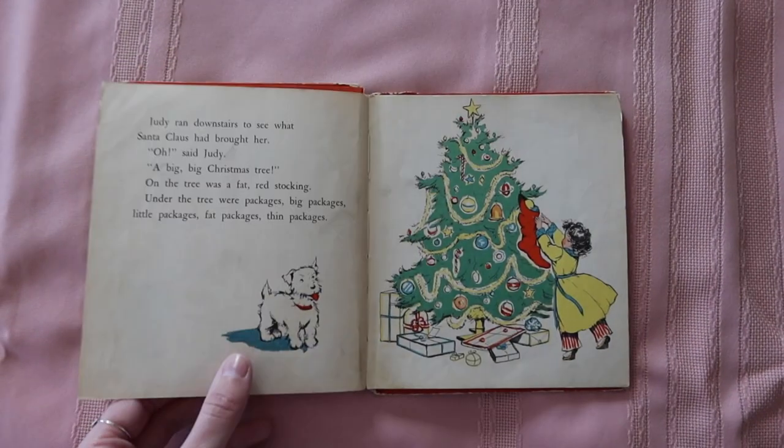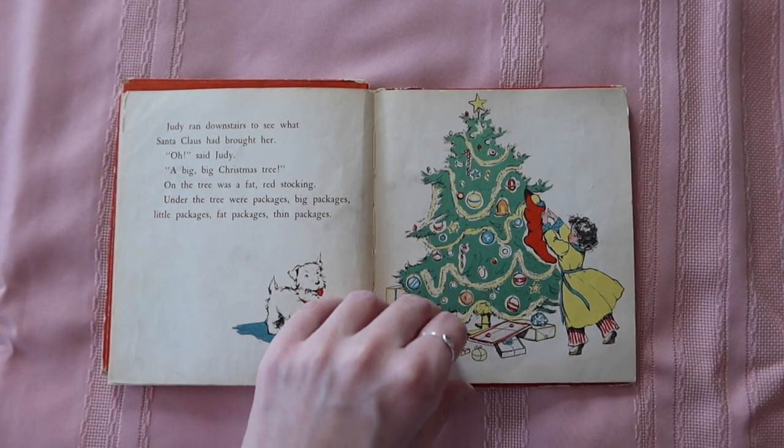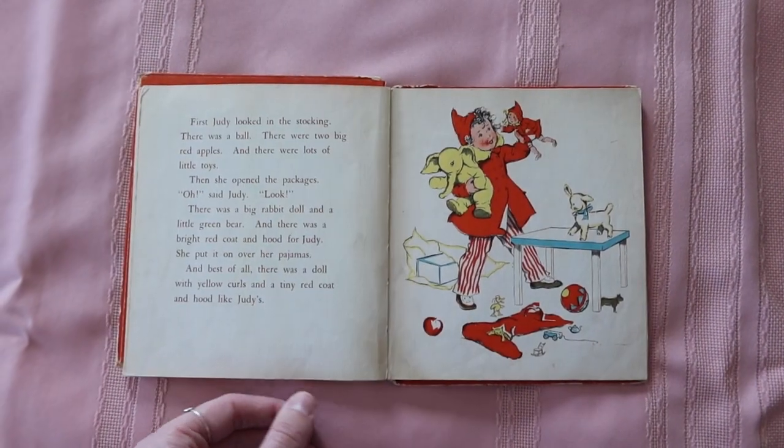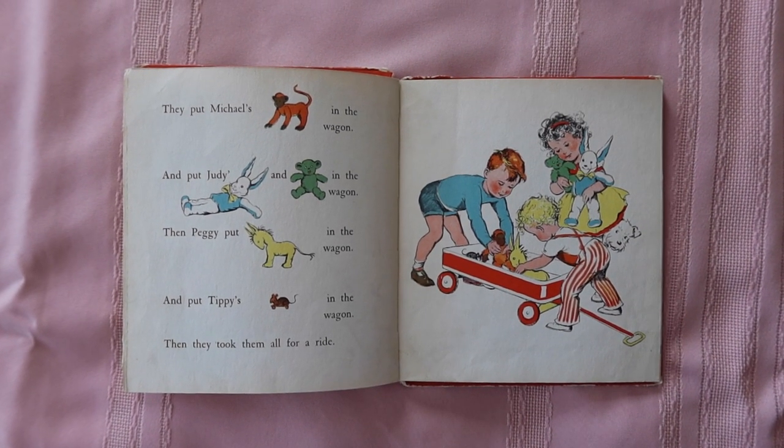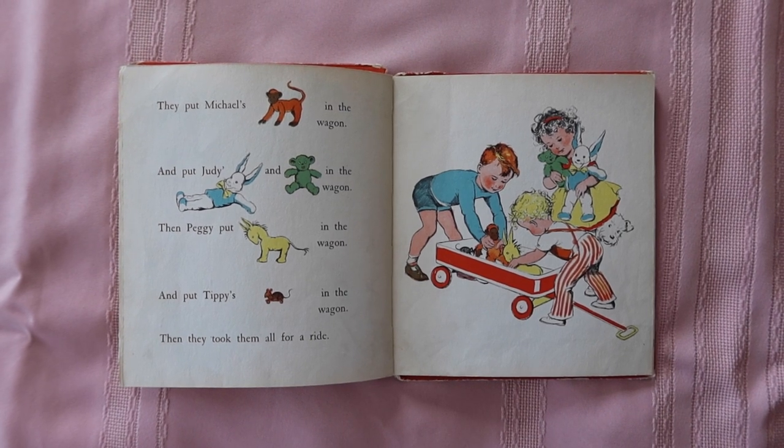You can tell it's very well loved — the cover is actually detached — but this one has such beautiful vintage-feeling illustrations. I really like these pages where they combine text and image in one sentence, like they put 'Michael's monkey in the wagon' but instead of the word monkey they just have a picture.